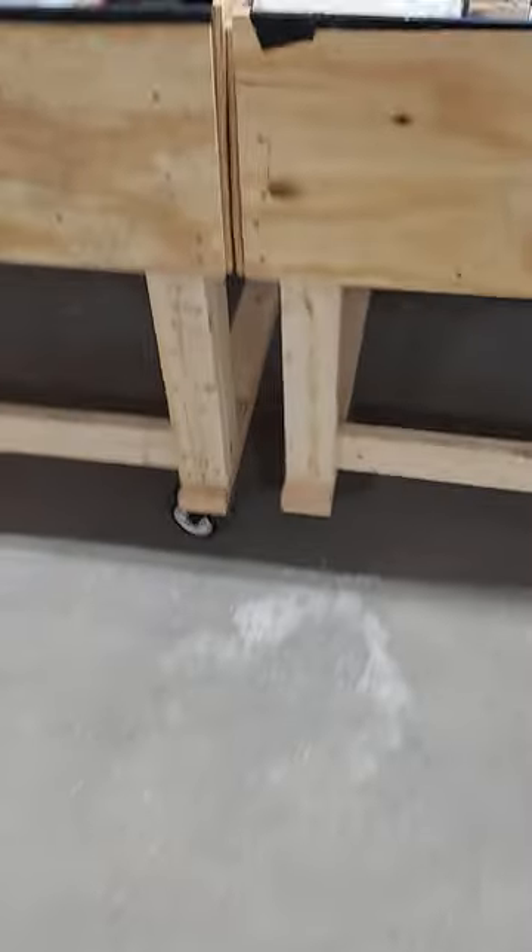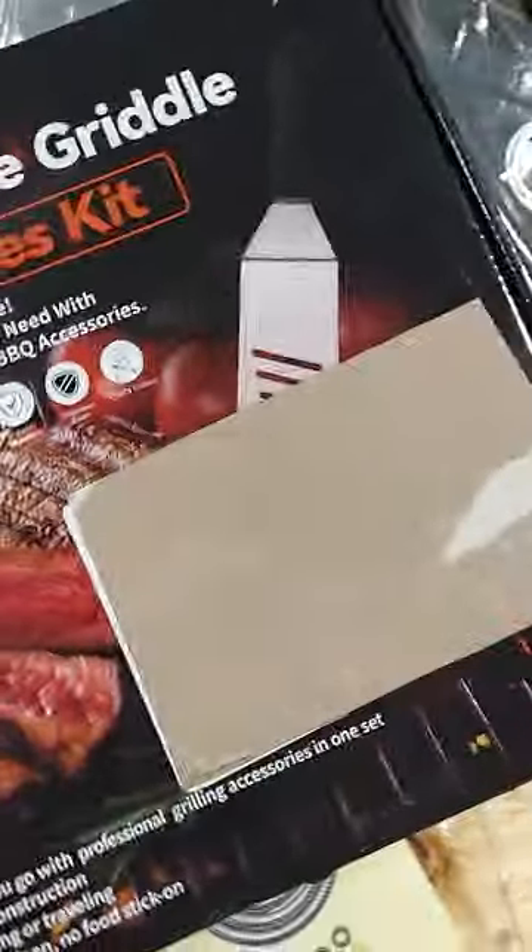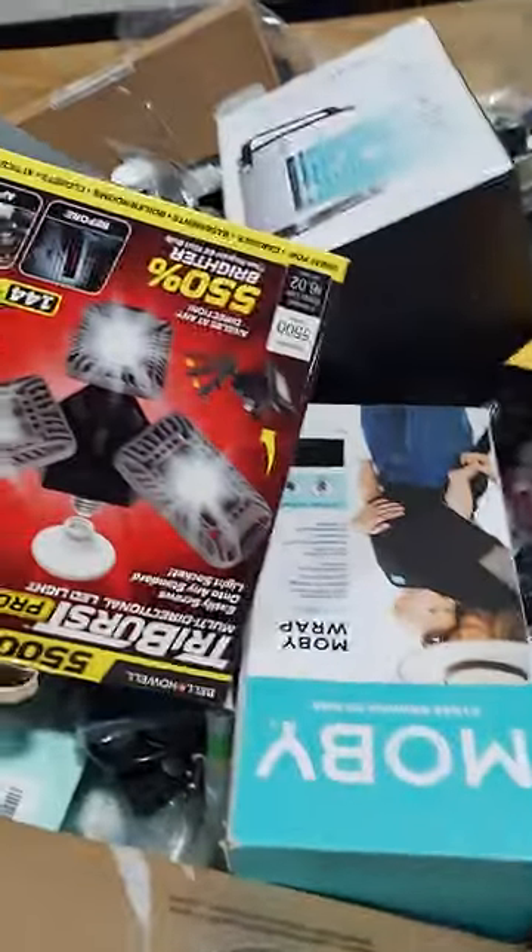This load we got from a different place this time — tried something new, see if you guys like it. We have a mirror. This is a little squishy that goes around your neck. This is a cooking set — a really cool accessory griddle set we have here. Don't forget everything tomorrow is $10. This was our reload, so everything is $10 tomorrow in the reload.